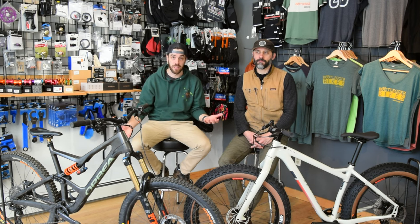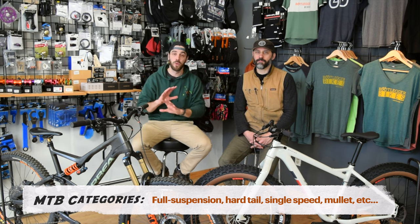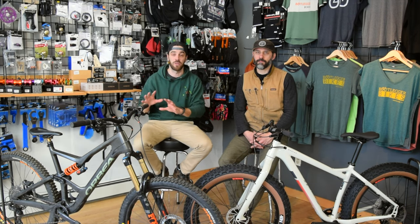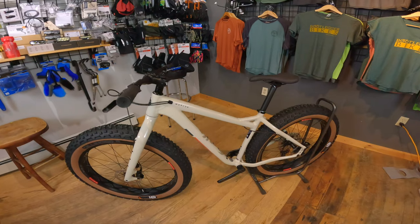Generally speaking, if you're riding a bike in the woods on single track, you're probably going to be on a mountain bike. There are a lot of different mountain bikes — single speed, full suspension, hard tail. We're not going to get into that today; we're just talking about the general purpose. Now on the other end of the spectrum, you have the fat bike.